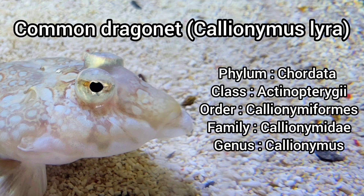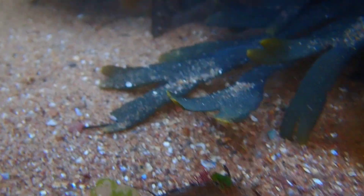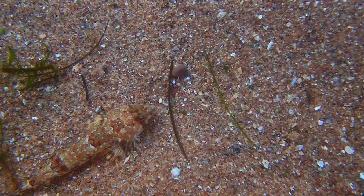The common dragonet is the most common species of dragonet found in UK seas, easily identified by its elongated body and large triangular head. It is a species that grows between 20 and 30 centimeters.